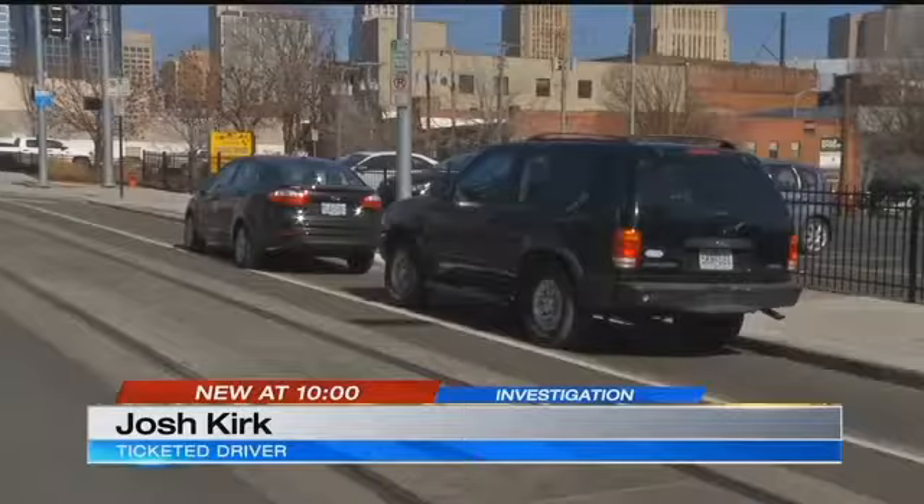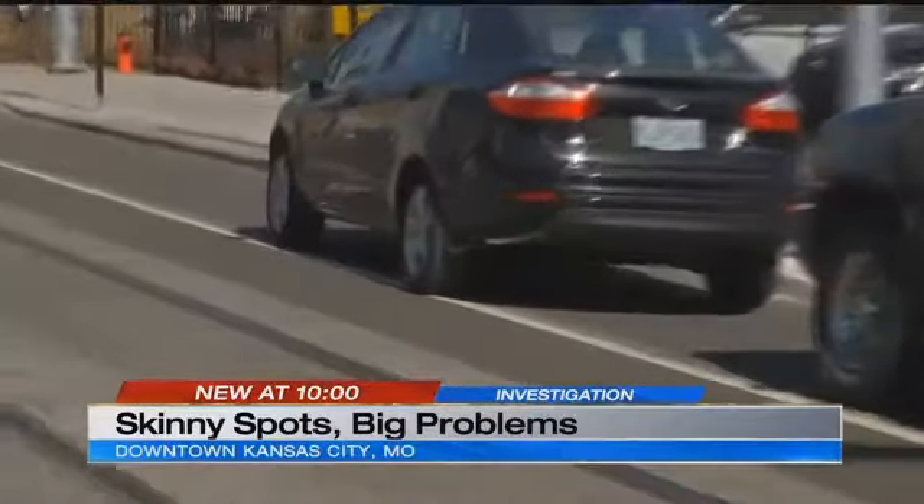I live down at about 19th and Main, and I noticed it because my standard Fusion wouldn't fit in the lines. Josh Kirk is fighting parking tickets, pointing out problems with the lines. I did go to court, and they did drop them because I said the lines were too narrow — but they haven't done anything about it yet.